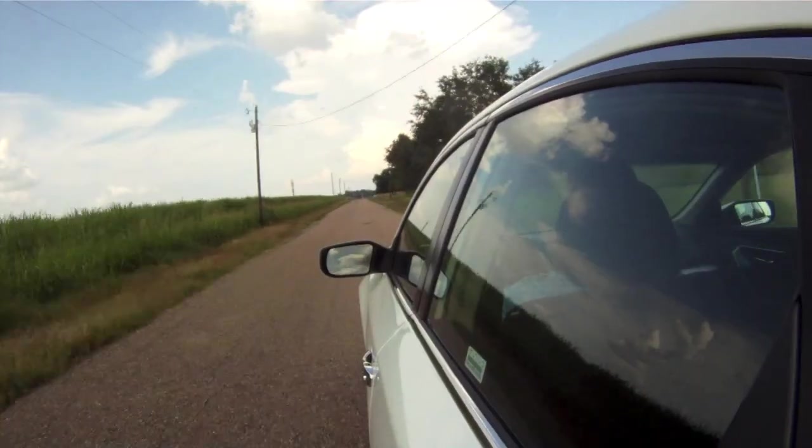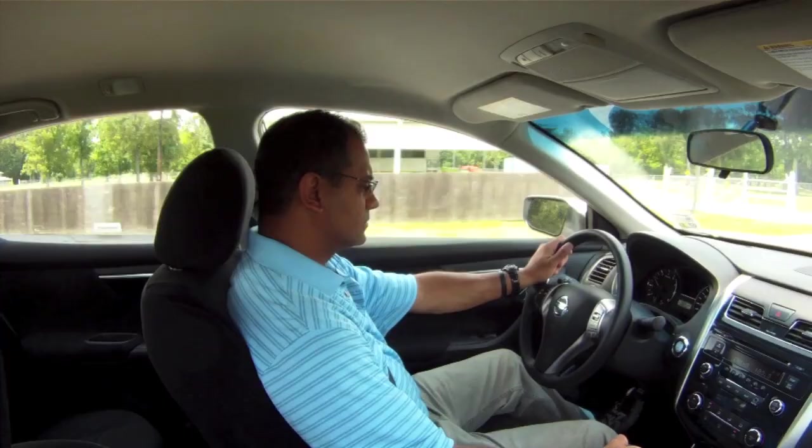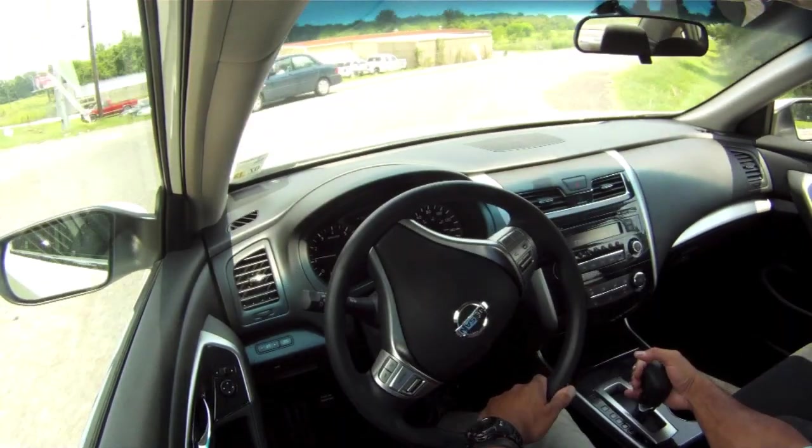Now I'm going to talk about what's ultimately most important — the driving experience. I'm really enjoying driving this vehicle. The first thing that jumped out at me was the power. Getting on the highway, being competitive, passing people, just having a fun joyride. It's like a little mini Maxima — it has an aggressive feel to it.